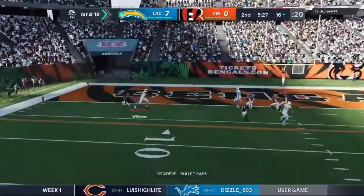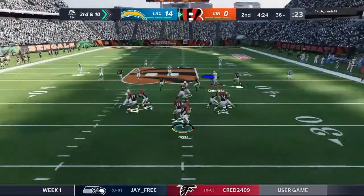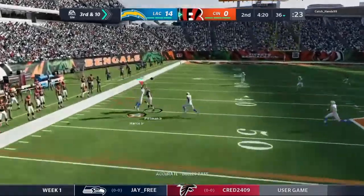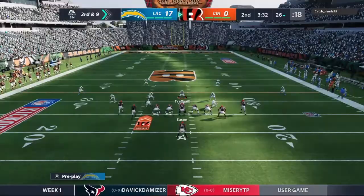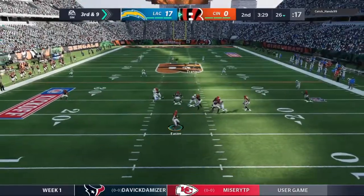On first and ten, Wilson takes it in for a play fake. Rivers throws and that throw is intercepted — it's Chris Harris, the Pro Bowl corner. And here comes throw number one for the backup QB.